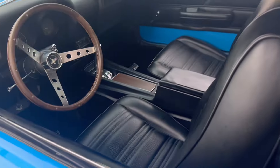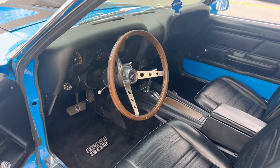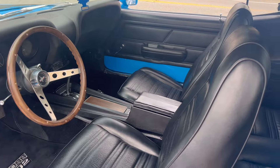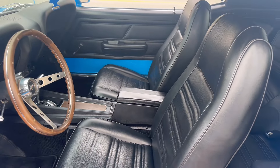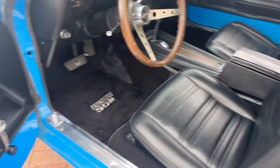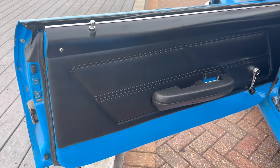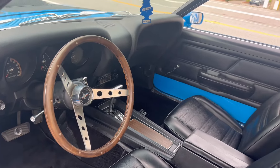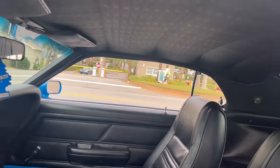Going to the interior real quick — got a nice dash pad, nice center console. The seats and seat upholstery are in excellent condition. The foam inside the seats is also excellent. Door panels are great as well. Fires right up like it should. Got a tight headliner there.